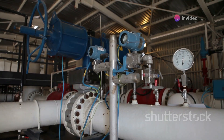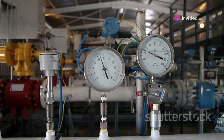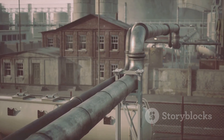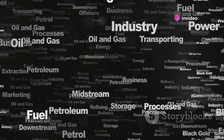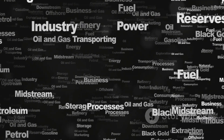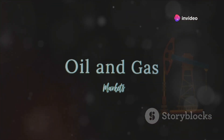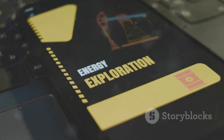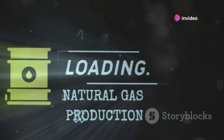The raw gas undergoes a purification process, where impurities like water, carbon dioxide, and sulfur are removed. Once purified, the gas is chilled to a liquid state, making it easier to transport. This liquefied natural gas, or LNG, can then be shipped across the world in specialized tankers. After refinement, pipelines, trucks, and ships transport the products to different parts of the world — gasoline for cars, heating oil for homes, and jet fuel for flights. The story of oil and gas is a tale of transformation, from raw natural resources to the refined products that power our world.